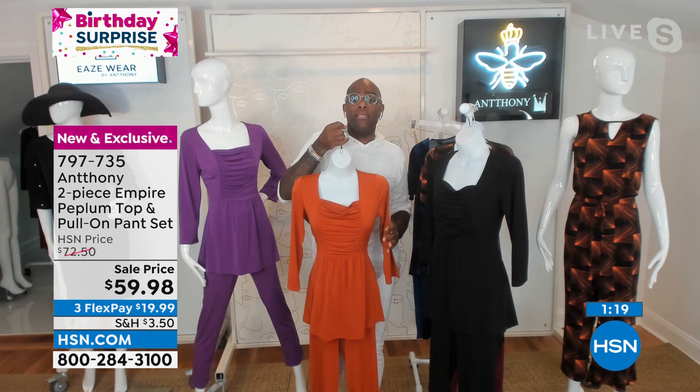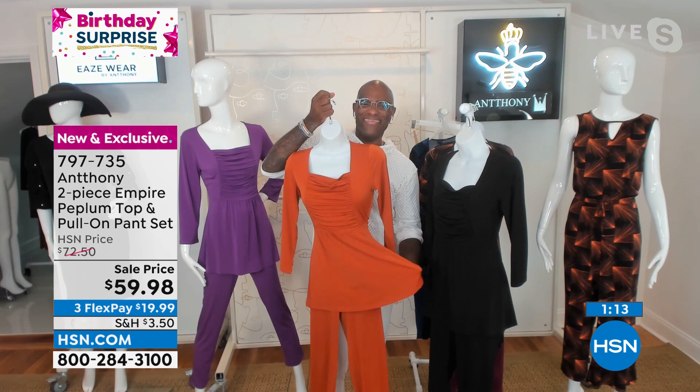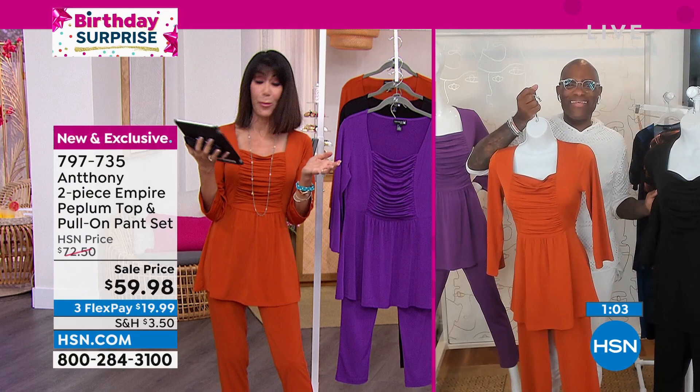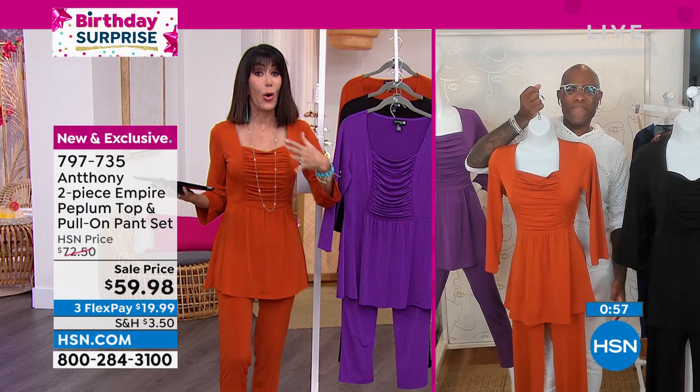We are streaming live on Facebook, so come in and say hi to Anthony. We have Annie, Norma, Randy, and Tanya joining us saying how pretty everything is. Come in and share your comments. You're getting both pieces today — the only choice is what color. We did three very simple colors: spice, purple, and black.